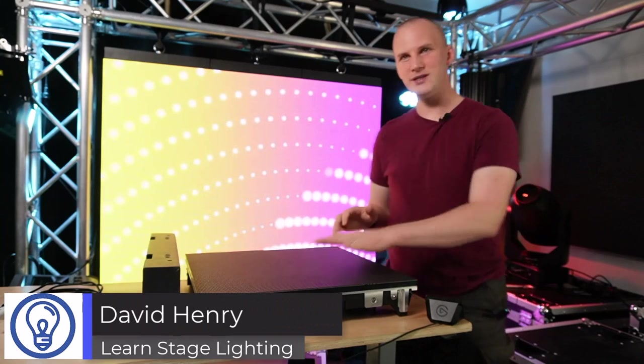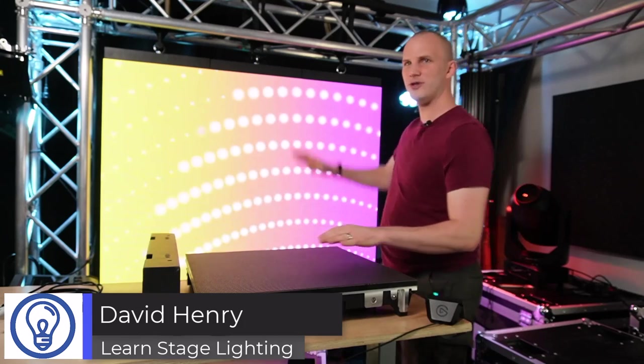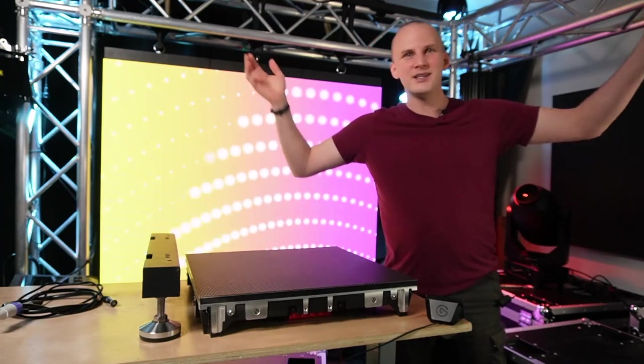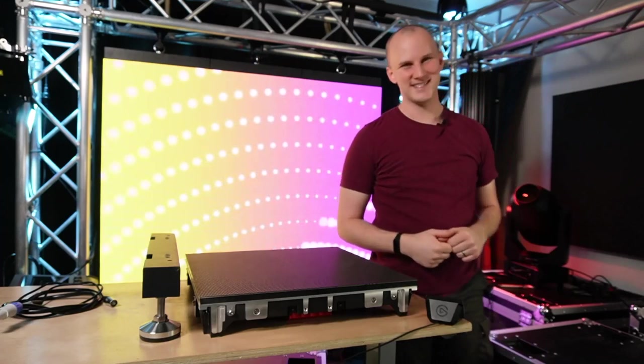Hi friend, David here from Learn Stage Lighting. What is this on my table over here? Is that a video wall? Is this even lighting? What are we supposed to do? Let's dive in.